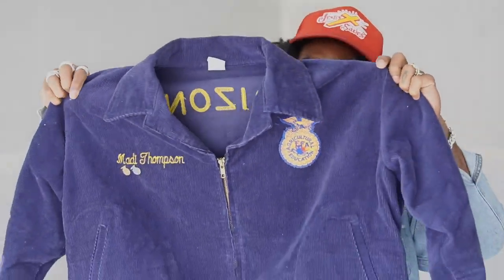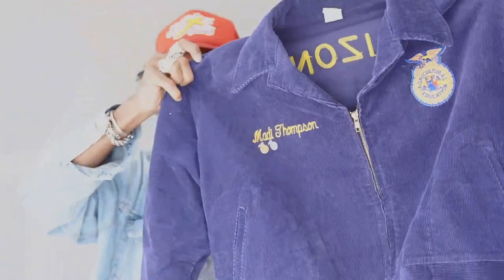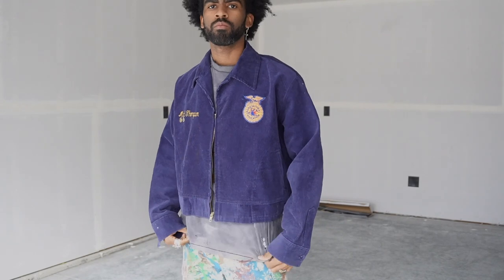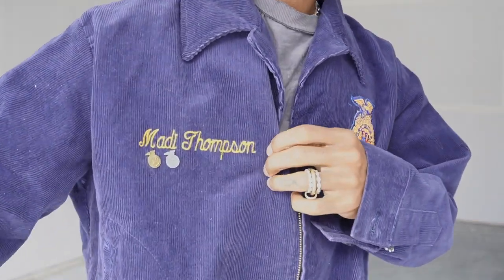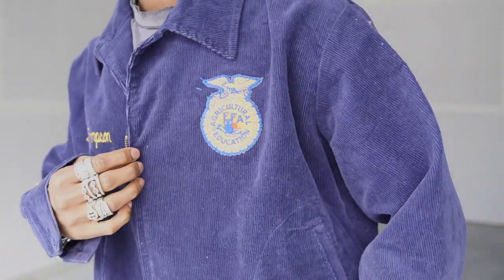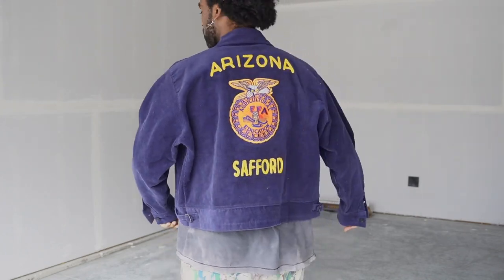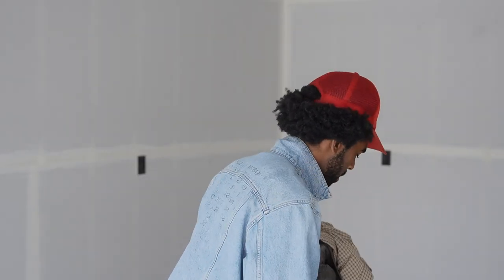Probably my favorite pickup for this entire video — probably my favorite vintage pickup I've gotten overall — is this agricultural education navy corduroy jacket. So sick. It's got the embroidery stitching right there: 'Maddie Thompson' — don't know who you are, but thanks for the jacket. A little crest on the front and then a huge one on the back with Arizona and Safford, which I guess is the city. This jacket fits so incredibly — best jacket. I'm really happy with a lot of my purchases recently.